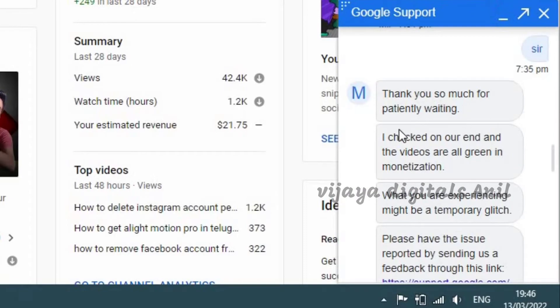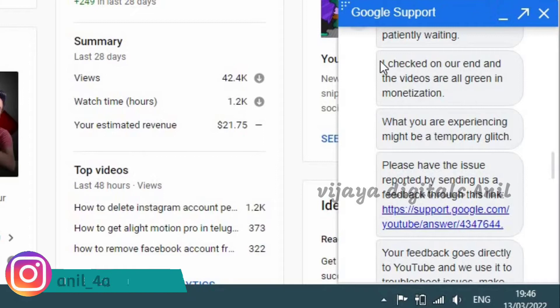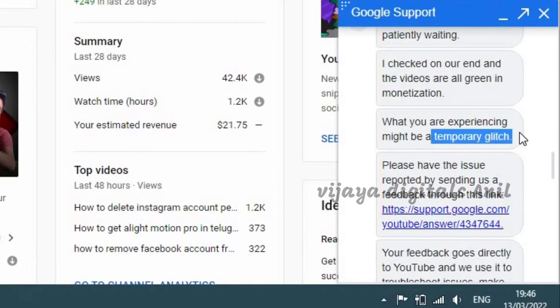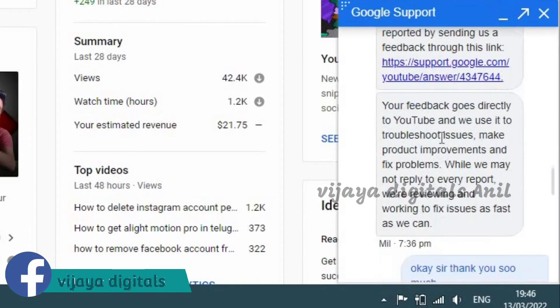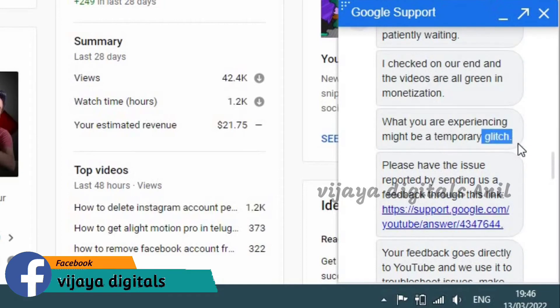Please check the video. I will check the channel. You will be able to check the green monetization of the video. This is a temporary glitch and a bug. You will be able to get feedback from the YouTube channel.